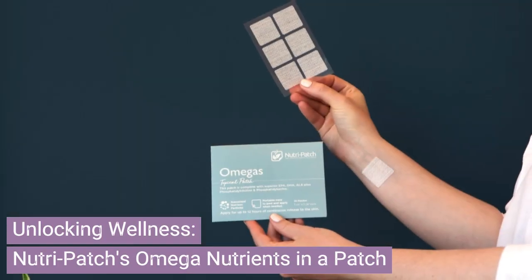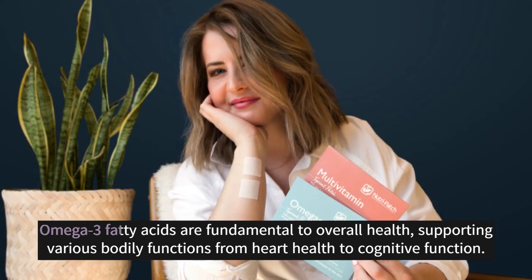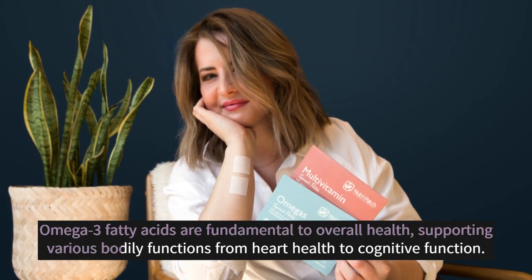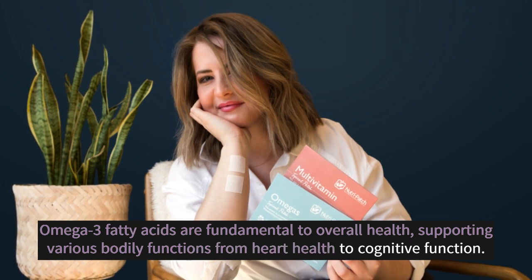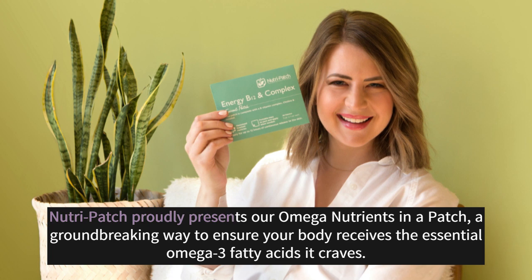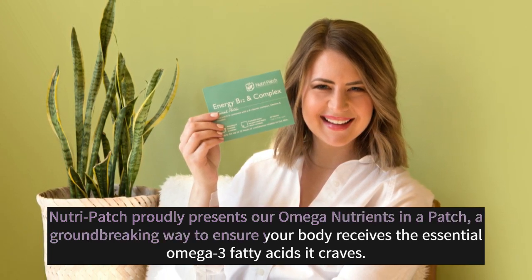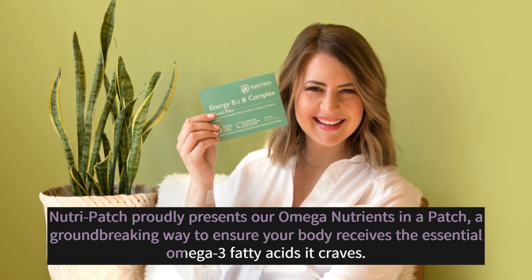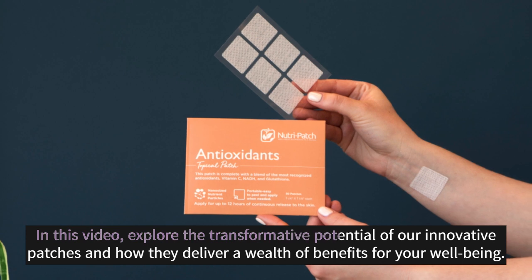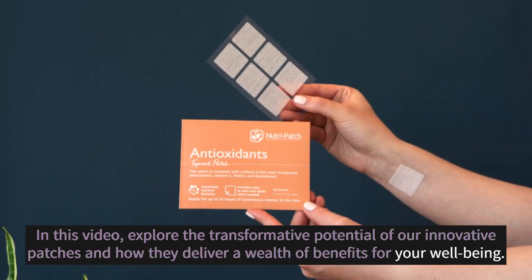Unlocking Wellness — Nutri-Patches Omega Nutrients in a Patch. Omega-3 fatty acids are fundamental to overall health, supporting various bodily functions from heart health to cognitive function. Nutri-Patch proudly presents our omega nutrients in a patch, a groundbreaking way to ensure your body receives the essential omega-3 fatty acids it craves. Explore the transformative potential of our innovative patches and how they deliver a wealth of benefits for your well-being.